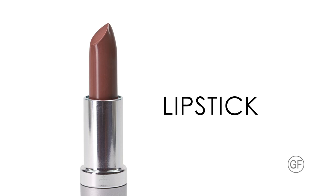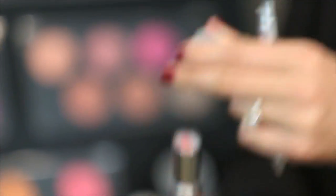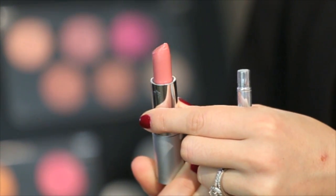Bodyography lipsticks' aloe based formula locks in color for all day wear and soothes lips while preventing premature signs of aging. Vitamin E restores and conditions lips keeping them soft, and vitamin C helps to fight off free radical damage. Here I am using a popular satin matte color called Unrequited Love, the Perfect Nude Pink, applying with our synthetic lip brush for added precision. Apply lipstick on top of a complimentary liner for long wear and added definition. Lipsticks are available in a wide range of creams, frosts, sheers, and satin mattes. Paraben and gluten free.